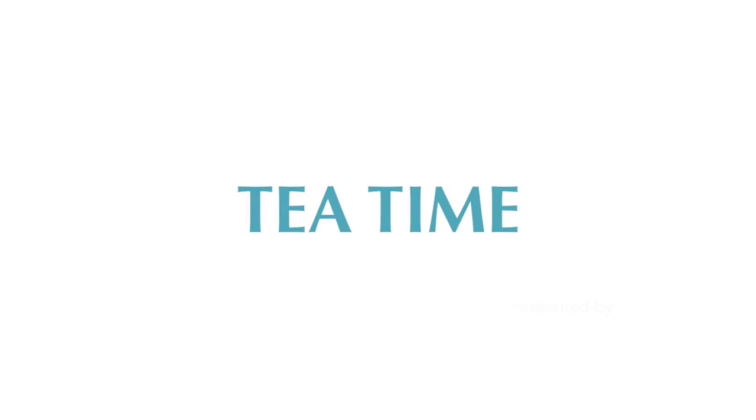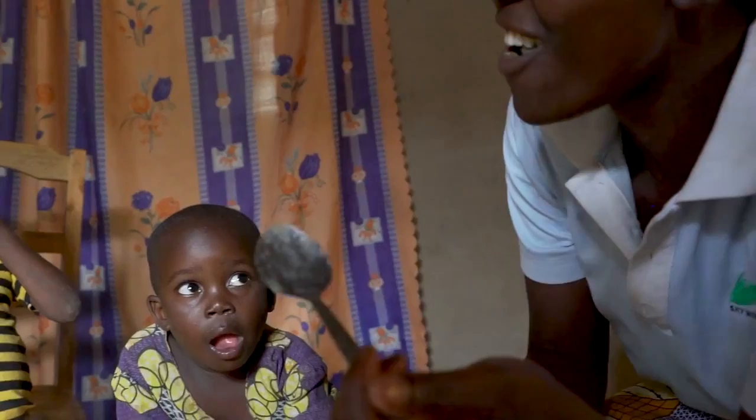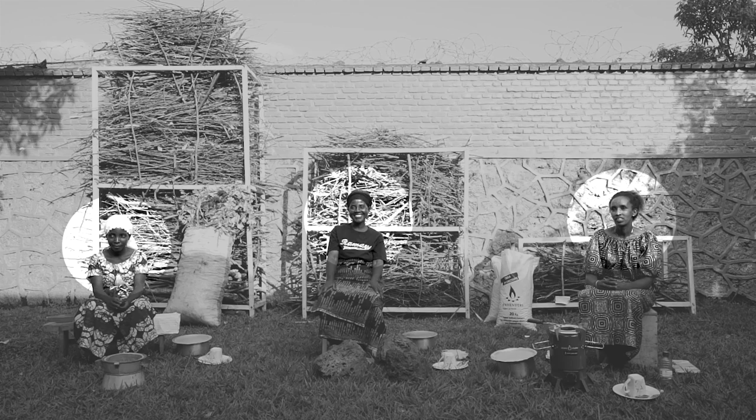Tea Time, presented by Inye Nyeri. Charcoal, sticks, or pellets — all will cook your dinner, but what's best for your budget, your family's health, and our environment? We've asked these three women to make a cup of tea to help us sort it out. Ready? Let's go.